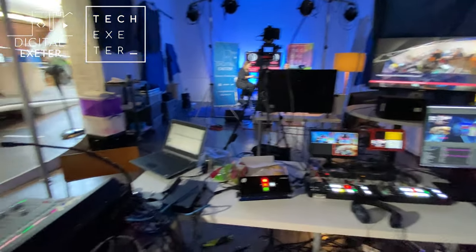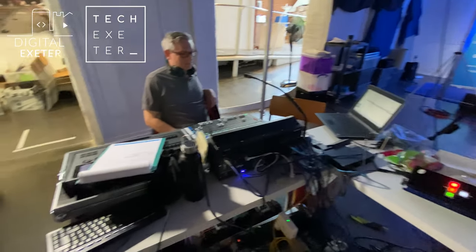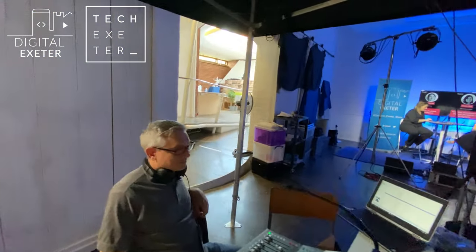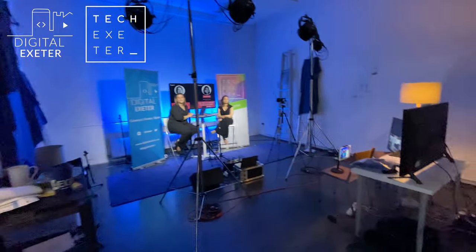If anyone has any questions around any of the technical setup — I know it's an incredibly trendy subject at the moment, live streaming and events — if you do have any questions, write them in the comments on Hopin and someone will do their best to follow up.